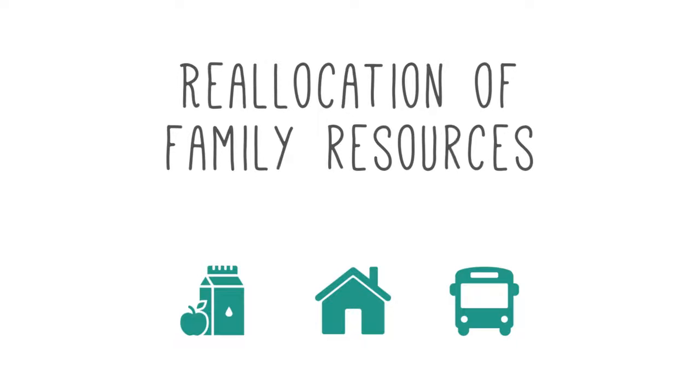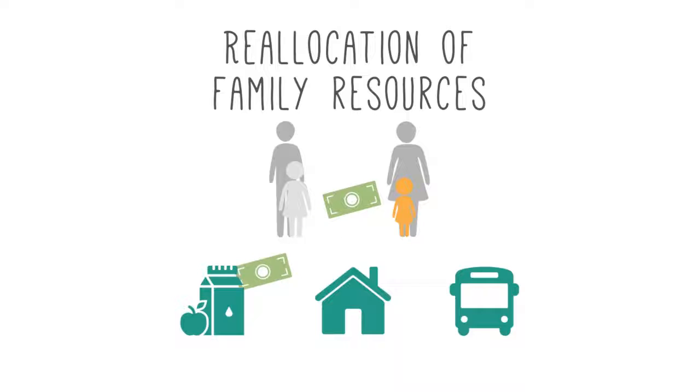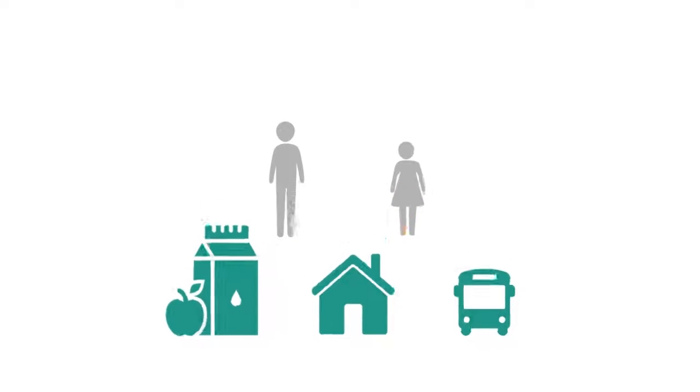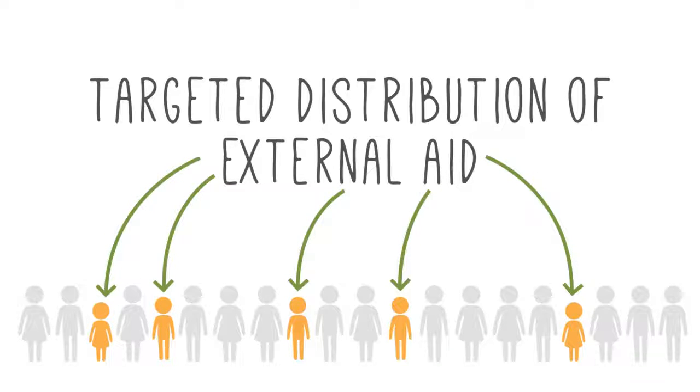Even in families who are struggling with very few resources, when their child is identified as being underweight for age, the family will often manage to subtly redistribute their income to support that child's nutrition. Secondly, if there are sources of external aid available to a community, growth monitoring and identifying children who are not growing well will allow for targeted distribution of that aid toward the children who need it most.